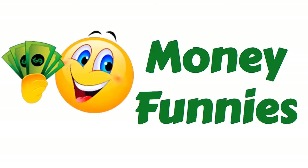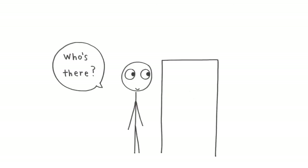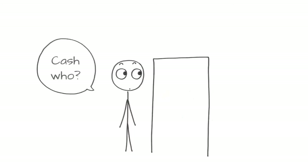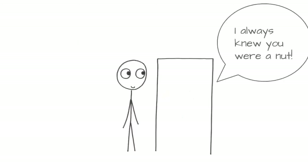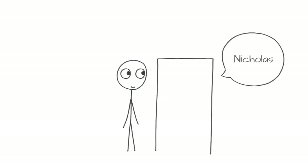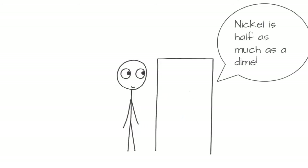Time for some money funnies! Knock knock. Who's there? Cash. Cash who? I always knew you were a nut! Here's another one. Knock knock. Who's there? Nicholas. Nicholas who? Nickel is half as much as a dime — because a nickel is five and a dime is ten. Five is half of ten — you get it?